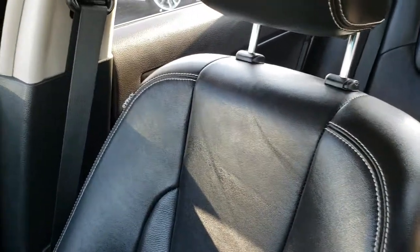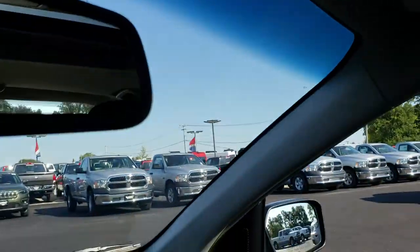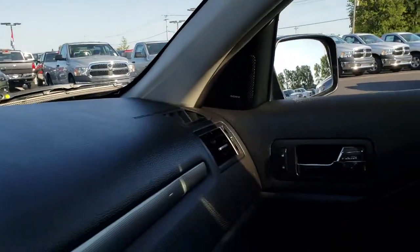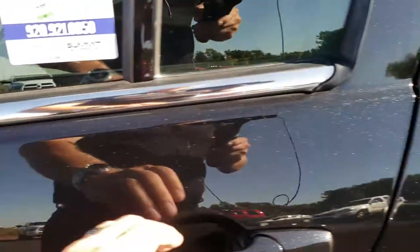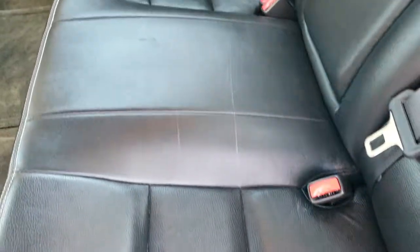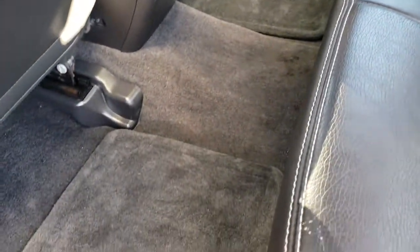Passenger seat is very clean as well, no rips or tears on that. This one does have a power sunroof. Also has the HomeLink buttons for your garage door, security systems, and lighting systems, map lights, and I believe an auto dimming mirror. Very clean inside this vehicle — this car was very well maintained. The back seats are just as clean as the front seats, no rips or tears back here. It does have the LATCH child safety system for car seats. Very, very nice. We have factory floor mats and the carpeting is very clean back here as well.